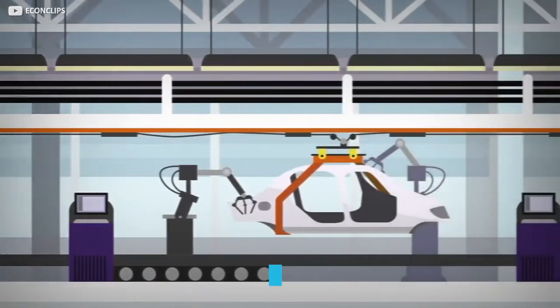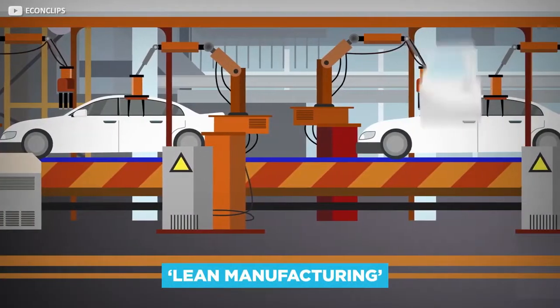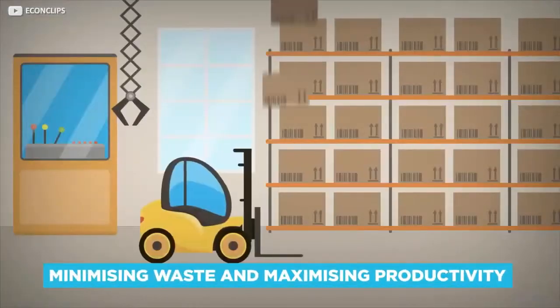This type of timed manufacturing, based on a Toyota model known as lean manufacturing, means that the right parts arrive at the right time, making the process both cheaper and more efficient by minimising waste and maximising productivity.